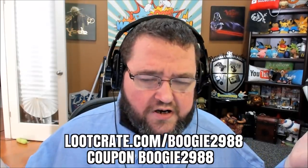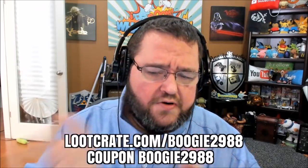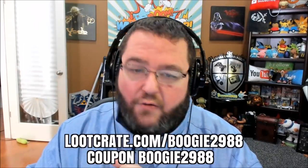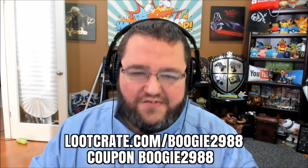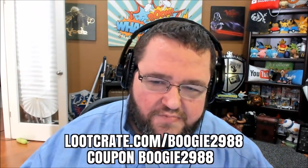That's this month's Loot Crate unboxing — we did the regular crate and the Marvel Gear and Goods. If you decide you want to get Loot Crate for yourself or for somebody you love, go to lootcrate.com/boogie2988 and use coupon code boogie2988 — but you never have to do that. You can always just come back and watch me open mine next month, and I hope that you do. Guys, as always, thanks for watching. I love you very much. I'll speak with you again soon. Let me know what you thought about this month's crate in the comments — I love reading them.